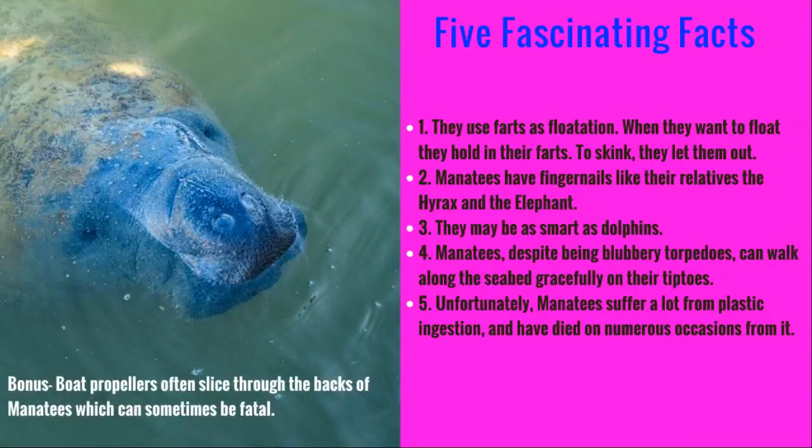Here are some fun facts about manatees. Did you know that manatees use farts as a way to float? When they want to float, they hold in their gas, and when they want to sink, they let it out. Some people actually call these giants fart balloons. Manatees also have fingernails like their relatives, the hyrax — a rodent in Africa — and the elephant. So it's quite a cool family; their parties must be fun.